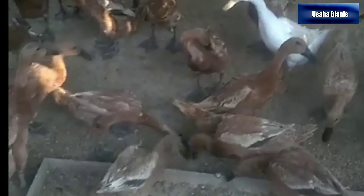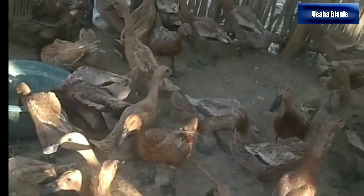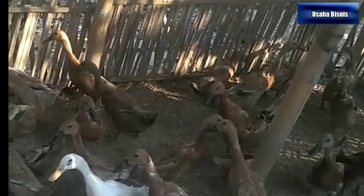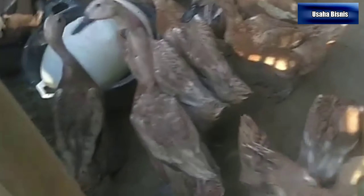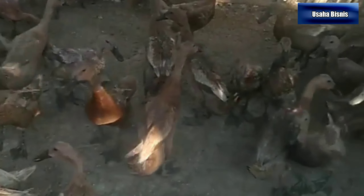1. Bebek betina Mojosari. Sebagai bebek petelur, produktivitas bebek Mojosari tak perlu diragukan lagi. Masa produksi telur bebek Mojosari mencapai 200-220 butir per ekor dalam setahun. Untuk telur yang dihasilkan pun ukurannya cukup besar, mencapai 65-70 gram per butir.